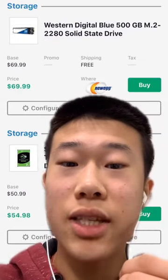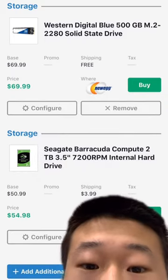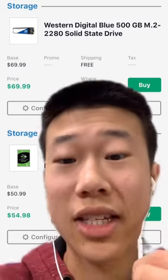500GB M.2 SSD from Western Digital — this should be good enough for installing Windows 10 — and a 2TB Seagate Barracuda hard drive, because this is the best hard drive to get.